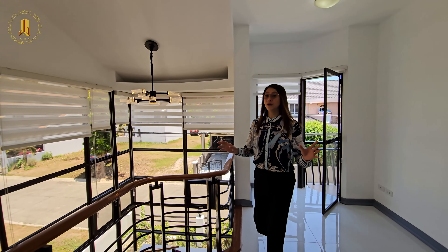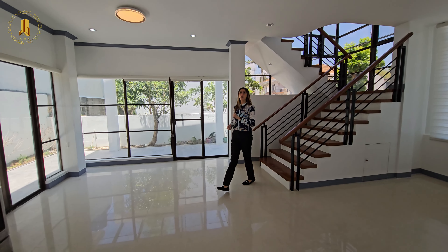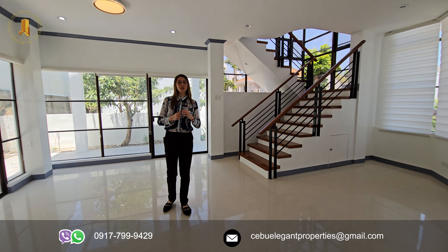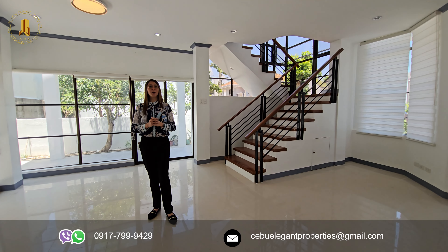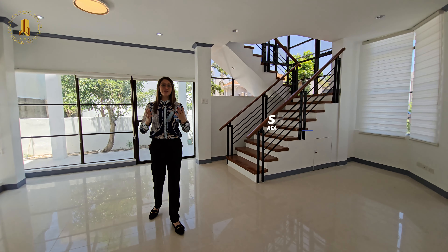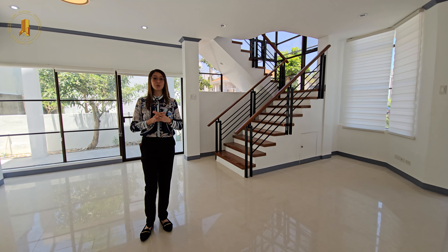So if you're looking for a beautiful home in Mandawi City, Cebu, this property is definitely worth considering. Please contact us at 09177-999-429 if you're interested, or email us at cebuiliganproperties@gmail.com. Once again, my name is Shelby, your Chinita real estate salesperson. With Cebu Iligan Properties, we turn your realtor dreams into a reality.